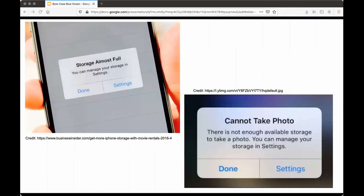If you use an iPhone, it's almost guaranteed that you have seen at least one of these notifications pop up on your phone. 99% of the time, it probably popped up at the most annoying time possible. Pictures, videos, and apps can quickly eat at your iPhone storage.